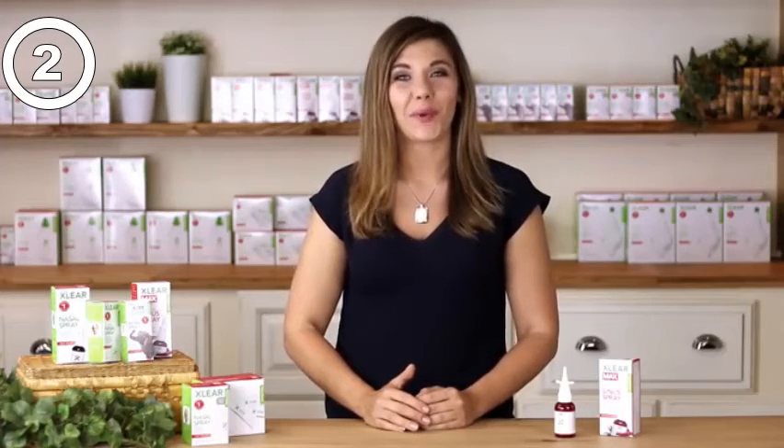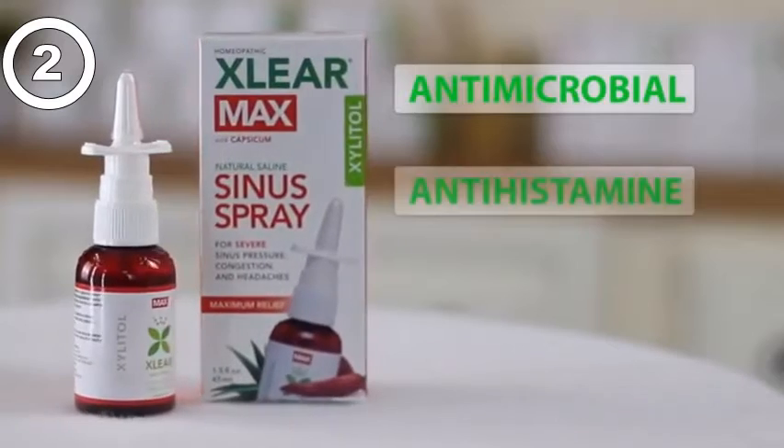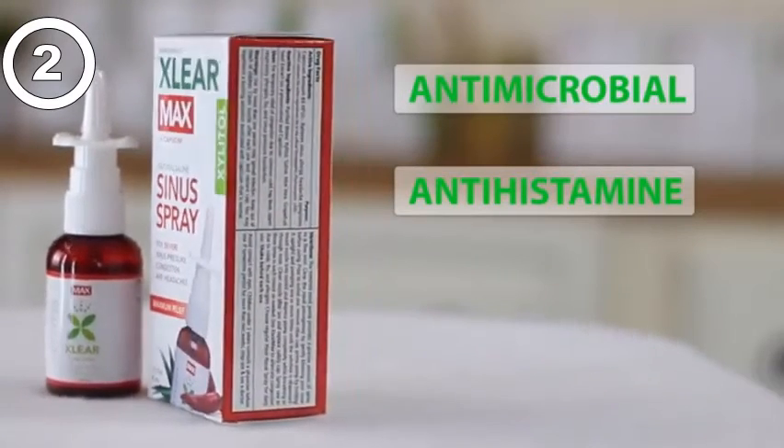This powerful new formula works even faster than the original solution. It has all the benefits of xylitol, but in addition, the capsicum increases the circulation in sinus tissues, which reduces swelling and opens the airway. Capsicum also features natural antimicrobial and antihistamine properties to help fight whatever's making you sick.